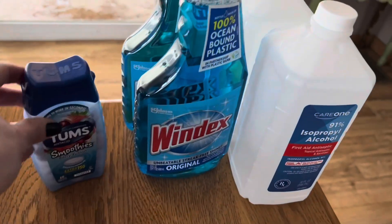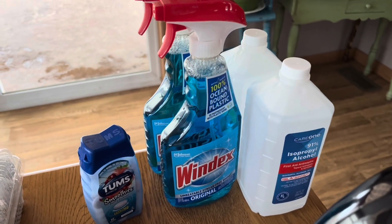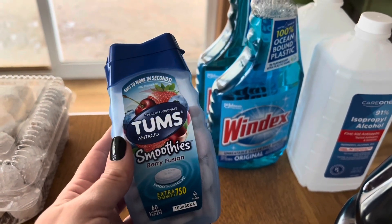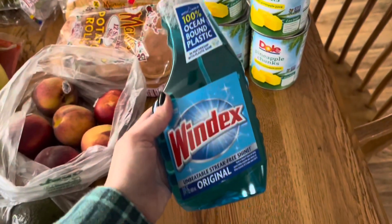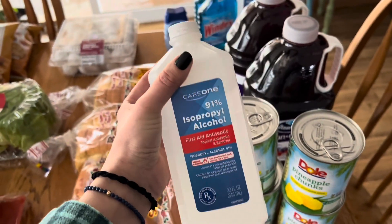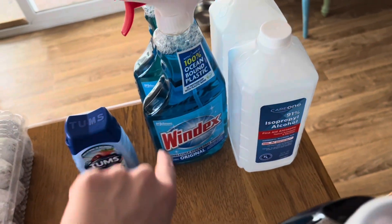Back here is my husband's section for in his rig. We own our own trucking company and have our own tractor trailer, so this stuff is essentially for in his rig. We have Tums Smoothies Berry Fusion, a 60-count — two bottles. We have two 23-fluid-ounce original Windex bottles, and two 32-fluid-ounce bottles of 91% isopropyl alcohol. The alcohol is just to clean his windshield, and the Tums is just for tummy trouble.